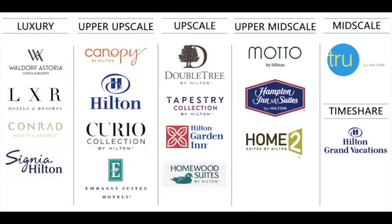Tier five is the mid-scale and timeshare properties. The timeshares are nice and the smaller hotels earn good points and are affordable. I'd say on the lower end you get treated a little bit better at Hilton than at Marriott and IHG in my opinion. Tier four is upper mid-scale: Motto, Hampton Inn and Suites, and Home2 Suites by Hilton. I personally like Home2 — I stay there quite a bit in Arizona and the rooms are nice.